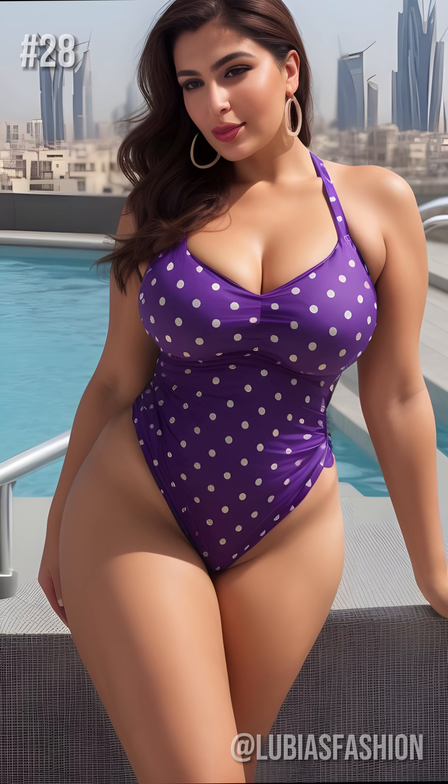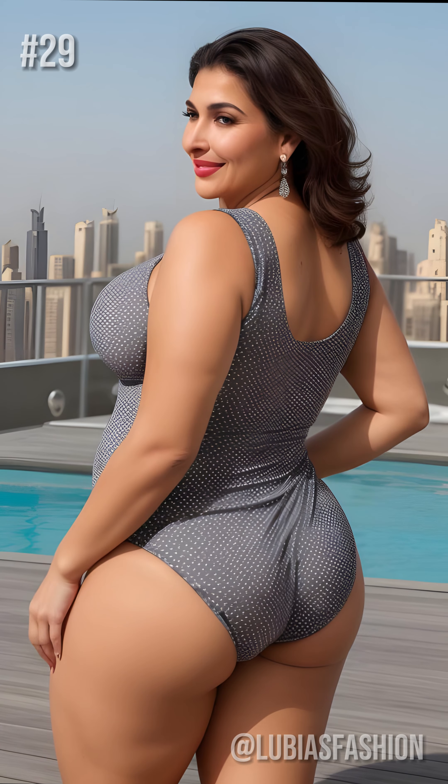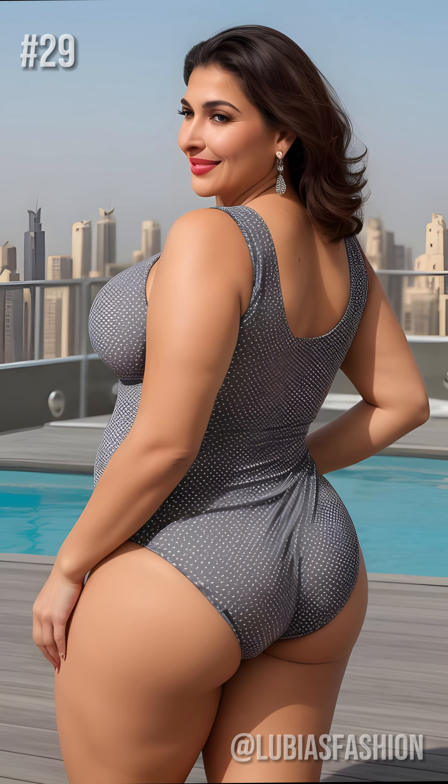Don't be afraid to experiment and have fun with fashion, because that's where the true essence of style lies. See you soon for more fashion adventures. Stay fabulous. Remember, my dear, style is ageless. It's an attitude.